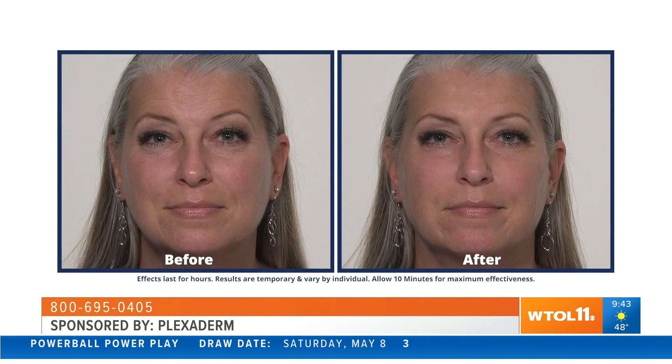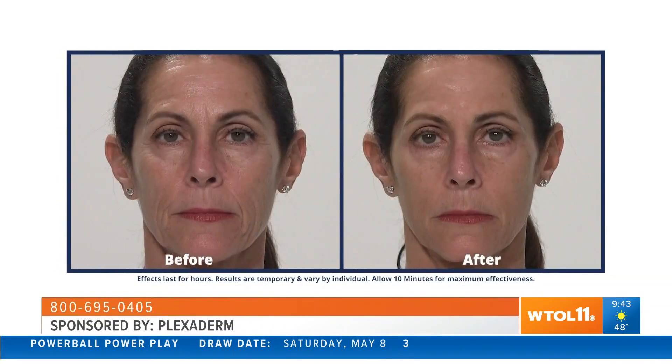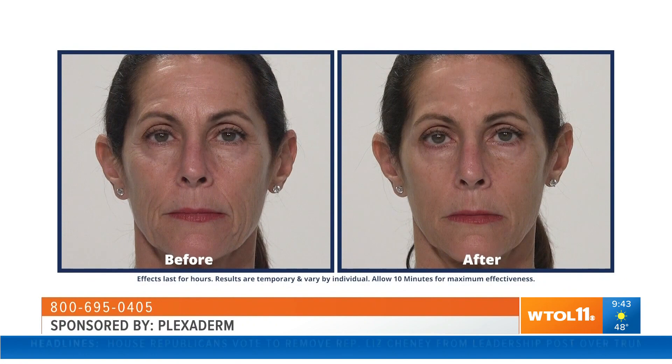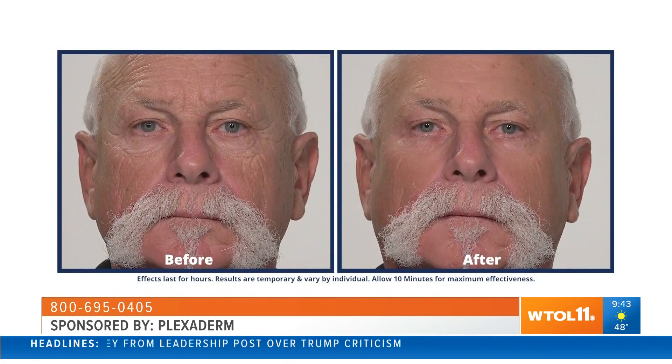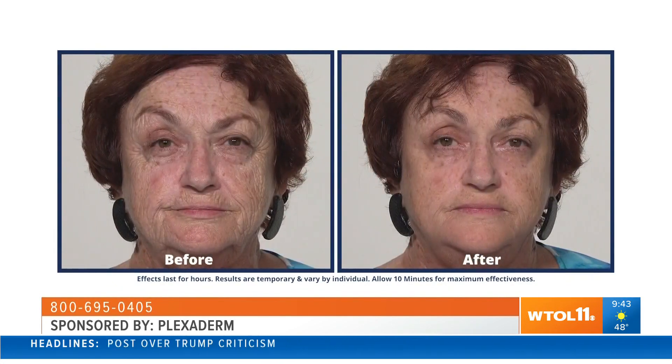So tell us about the 10-minute challenge. We know how busy everybody is, whether it's work, kids, or family — sometimes both. We have a challenge because 10 minutes is all it takes to see a complete transformation, and the effects last for hours.